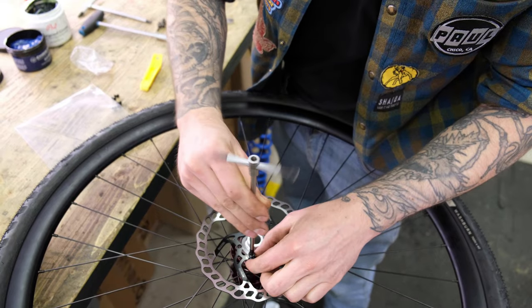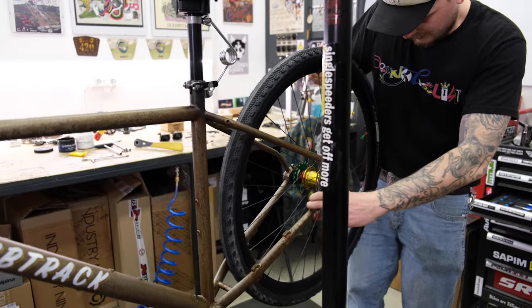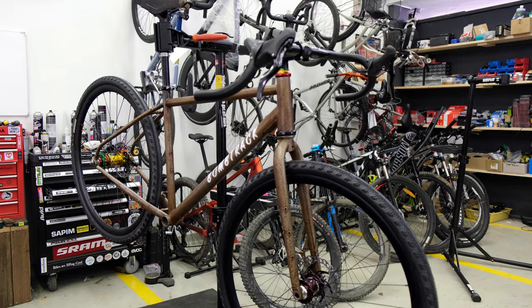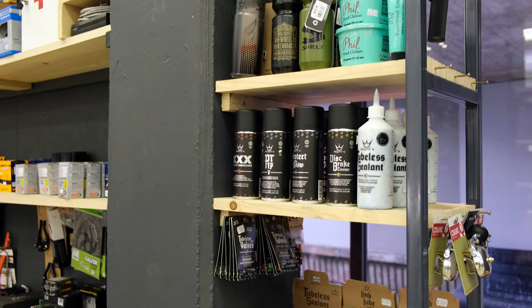This bike will be a single speed, but since the Bomb Track Beyond frame is not really single speed ready, there is a magic gear in there somewhere — it just takes a little trial to find it.